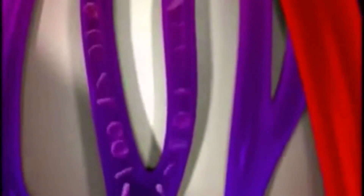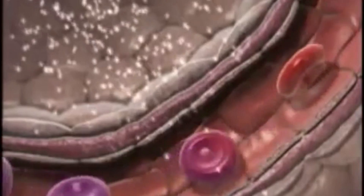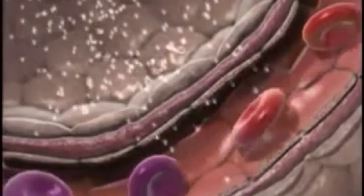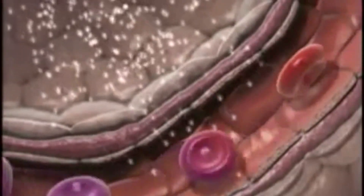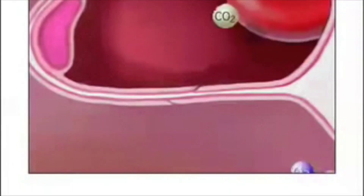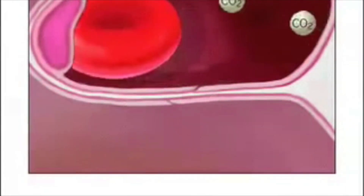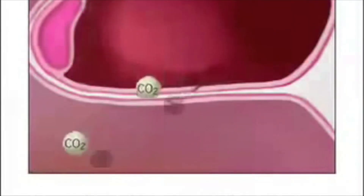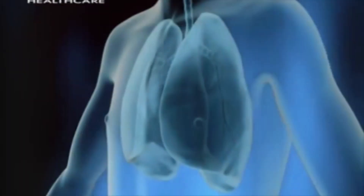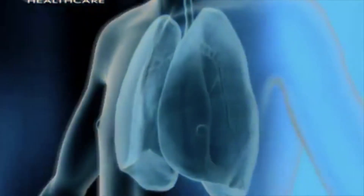The concentration of oxygen in the alveoli is higher than the concentration in the red blood cells, so oxygen molecules easily diffuse into the blood. Red blood cells contain an iron-rich protein called hemoglobin, which has a high affinity for oxygen, making it easier for the transfer to take place. Carbon dioxide is a waste byproduct of cellular respiration. As CO2 levels build up in the cells, it diffuses from high concentration in the red blood cells to lower concentration in the alveoli. As we exhale, we dispose of this potentially hazardous byproduct. And that's how we breathe.